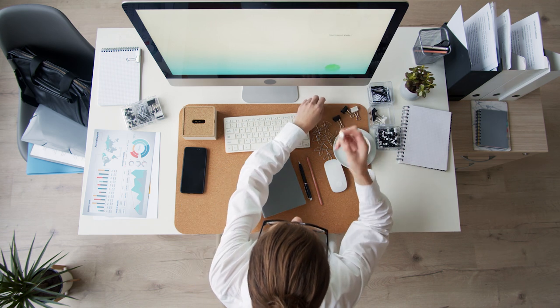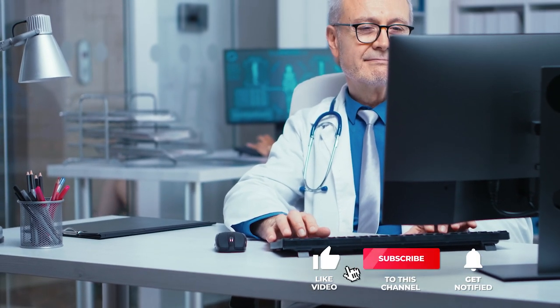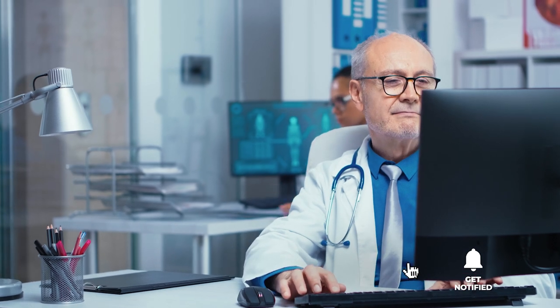Still haven't found a mini PC that meets your needs? Well, keep watching because we have more lined up for you. If this is your first time visiting our channel, be sure to subscribe and hit the bell icon to receive notifications of our next videos.